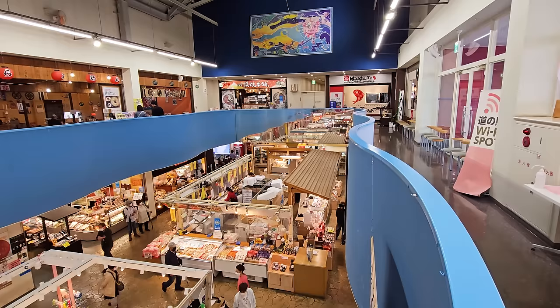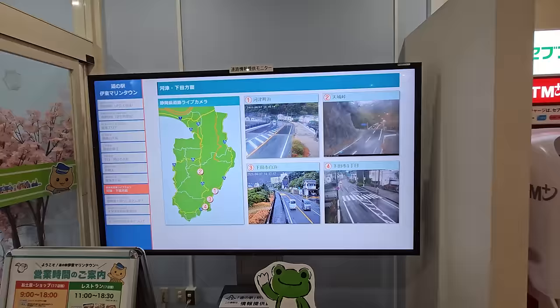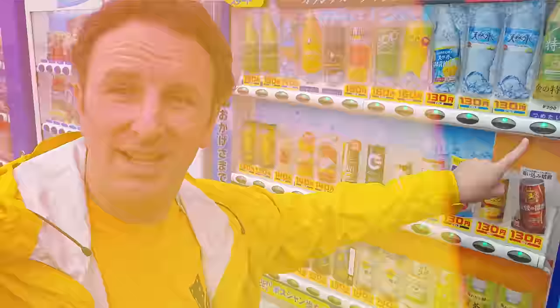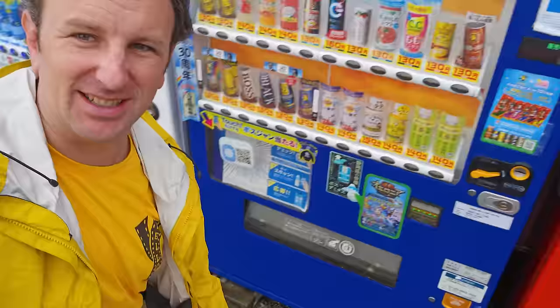The first floor shops are open till 6 p.m., and then the second-story restaurants are open a little later, till around 7 or 7:30 p.m. This was really neat — in the rest stop they had a map of the peninsula showing you what the road conditions look like in all of those places. As you can see, it's a rainy day today. I decided to get a drink for the road, the Tokucha — about 200 yen.